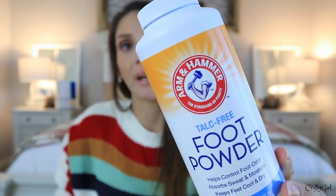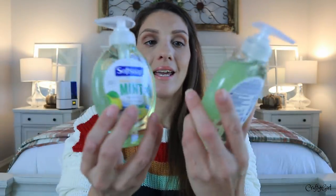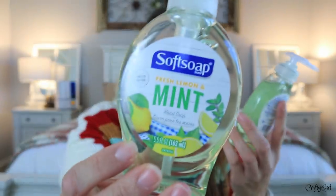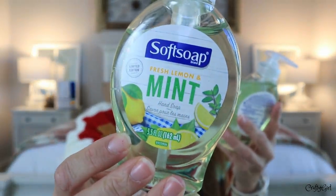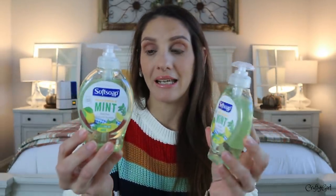I'm going to start off with something random that I've never seen at Dollar Tree before — it is a name brand Arm & Hammer foot powder that helps control foot odor and absorbs sweat and moisture. I also found some new hand soap that smells amazing. It's by Soft Soap and it is fresh lemon and mint. Go pick this up, or at least go smell it — it is amazing and I bought doubles.